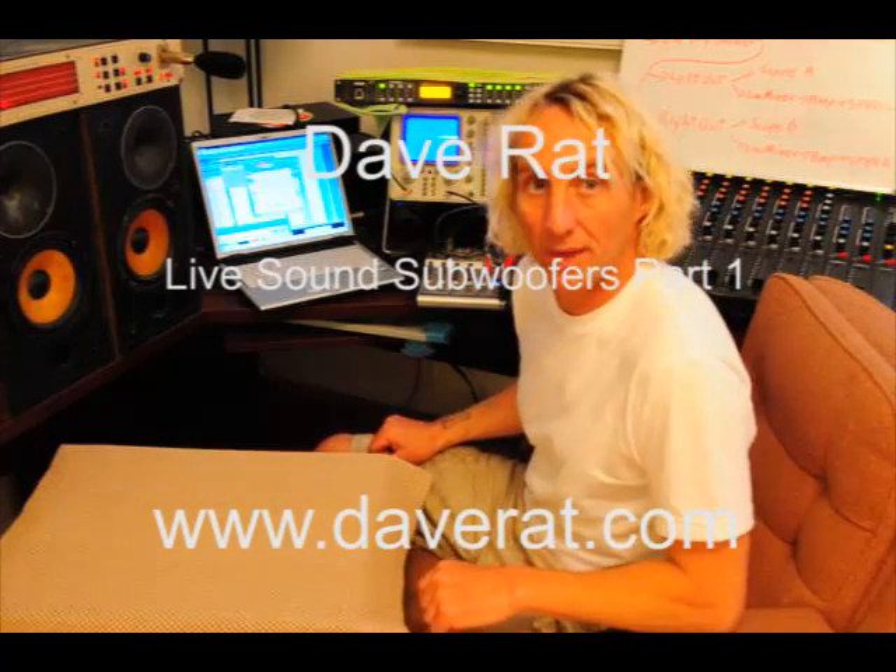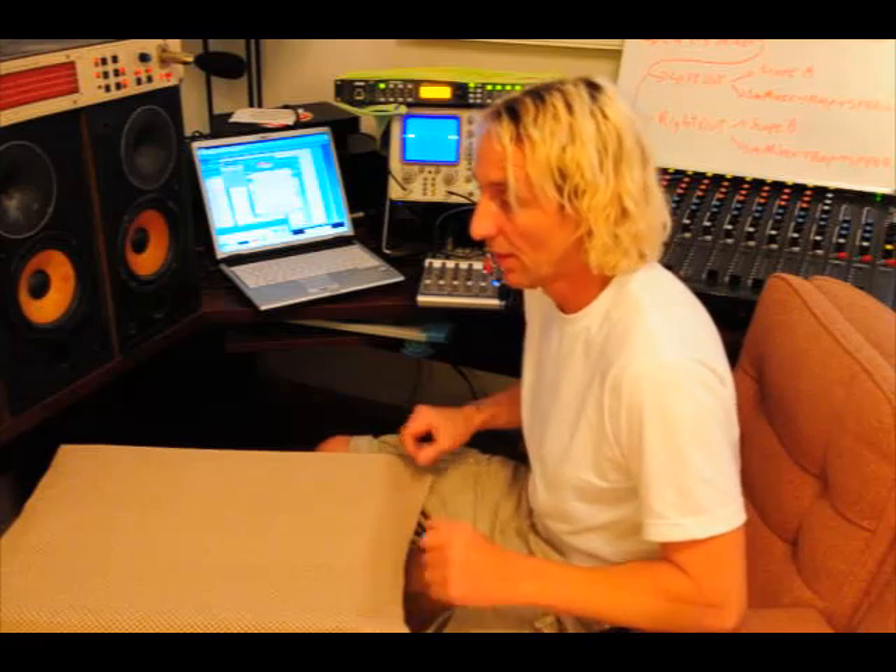My name is Dave Bratt and I'm going to talk about real-world subwoofer setups, implementing them for live shows, different designs that are involved, and some basic background behind the various designs. I've been mixing Red Hot Chili Peppers for 20 years, I mix Soundgarden, Blink 182 — the three bands I've most recently been working for. I've designed quite a few sound systems and subwoofer systems over the years, and started a sound company about 30 years ago called Ratsound that rents equipment internationally for large-scale events.